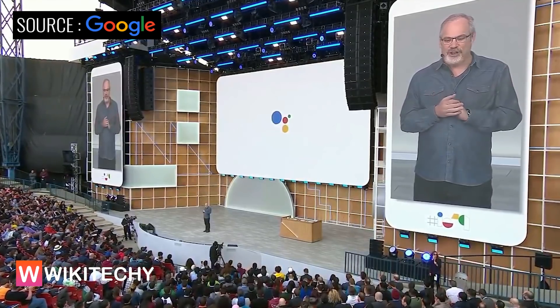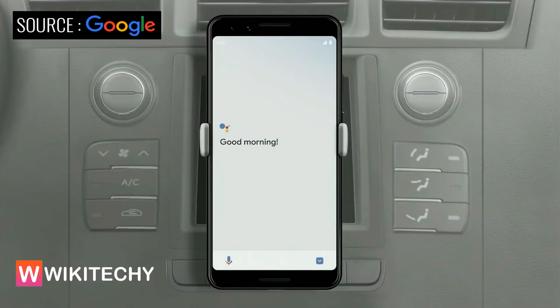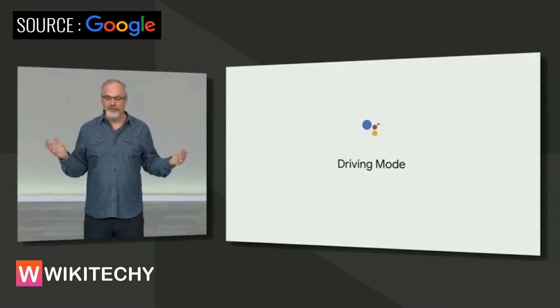The Assistant is also coming to Waze in the next few weeks. Now, let me show you the future of how we're improving your mobile driving experience even more — introducing the Assistant's new Driving Mode. Just put your phone in the car and say, 'Hey Google, let's drive.' Driving Mode will be available this summer on any Android phone with the Assistant.